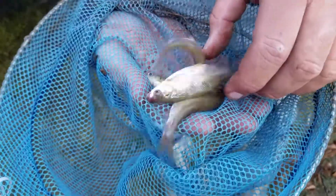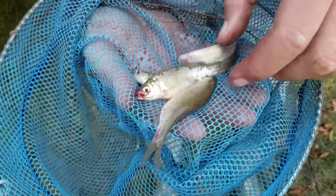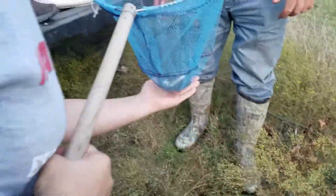I think these are golden shiners, but I'm not a hundred percent. Go dump them out. Whoa, what happened to that one's mouth?